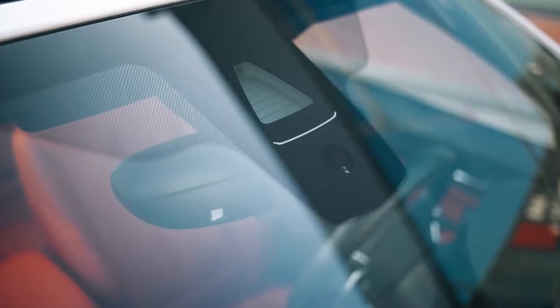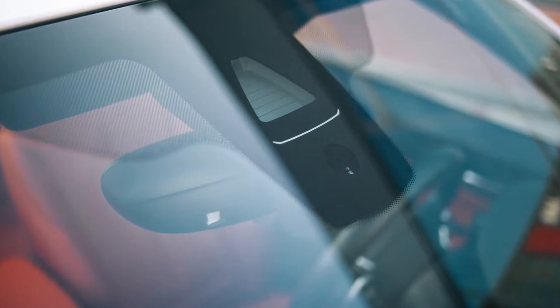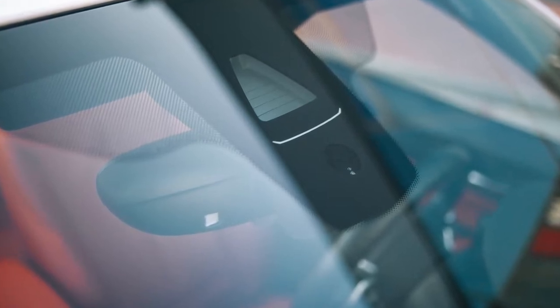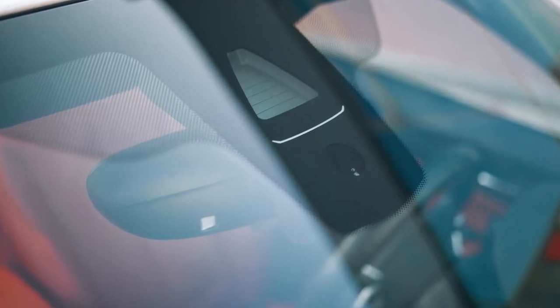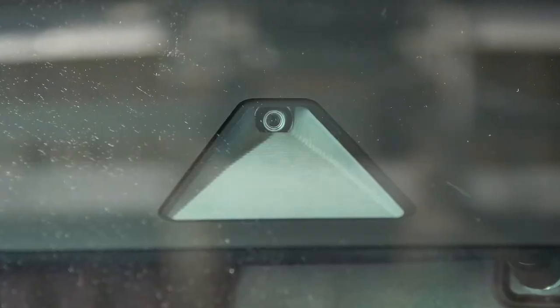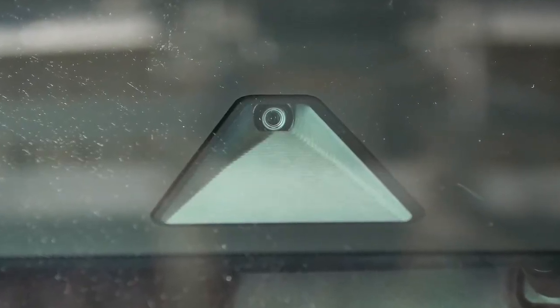In the auto glass world, most of the concern is over the forward facing camera mounted to the windshield. When the windshield is replaced, the camera is removed from the bracket and placed on the new windshield. If the windshield is to be removed and installed, such as in a body shop, the camera is mounted back to the windshield that was removed. Many auto glass technicians are only doing the forward facing camera calibrations.